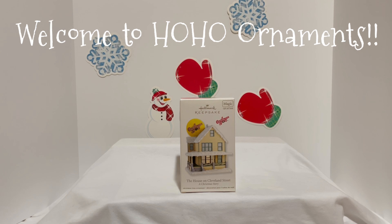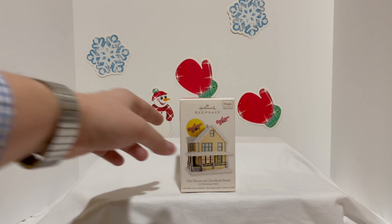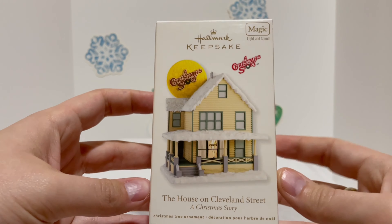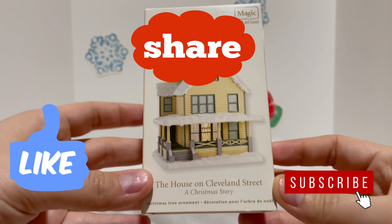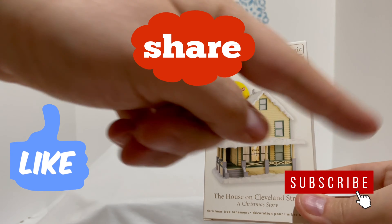Welcome to Ho Ho Ornaments! Today we have an older ornament — it's pretty cool. It's one of the classic movies that you ever saw. Hit that like and subscribe before we get started, go ahead and hit the like button and subscribe to our channel.